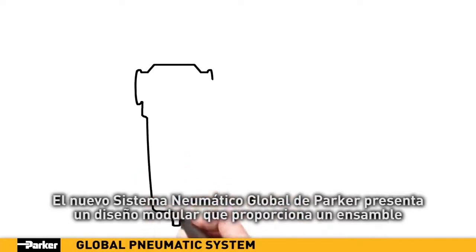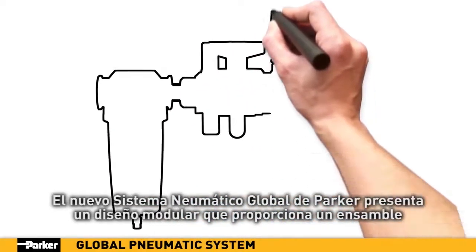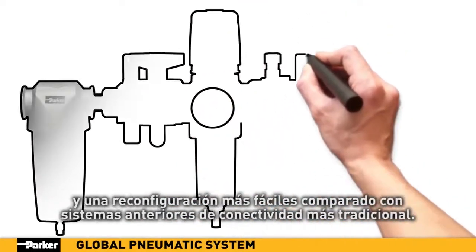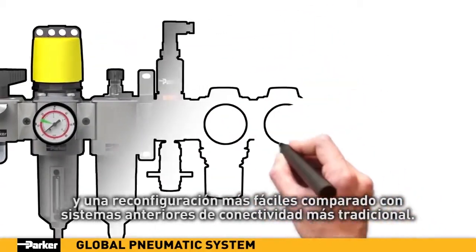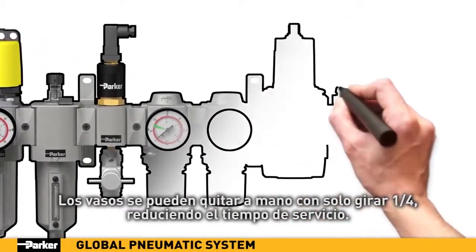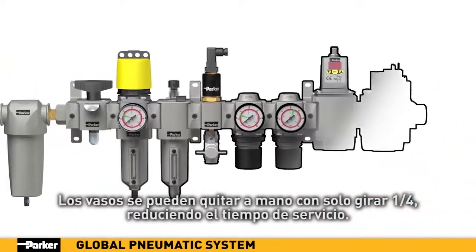Parker's new global pneumatic system features a modular design which provides easier assembly and reconfiguration versus previous systems with more traditional connectivity. Bowls can be removed with just one quarter turn of the hand, saving service time.